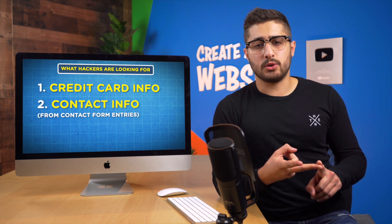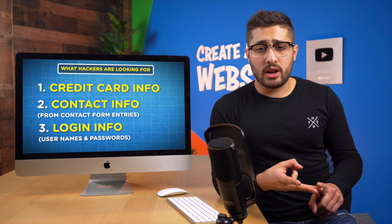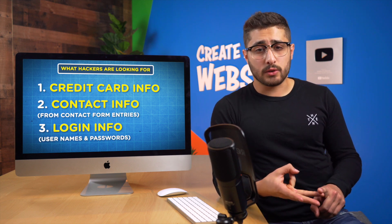Before we get started, I want to talk about what hackers hope to gain and what they will attempt to pull from your website. To put it plainly, they're looking to gather any information they can make money off of — whether that be credit card information, contact info for your subscribers that can be sold to unethical advertisers, usernames or passwords to gain access to your servers, malvertising — which is sending spam to your website visitors — SEO spam, which is using your site's authority to promote fake information, or pulling any other private information about your customers from your database.